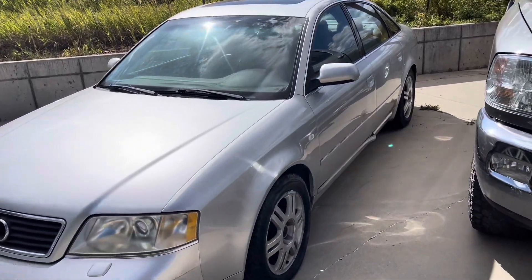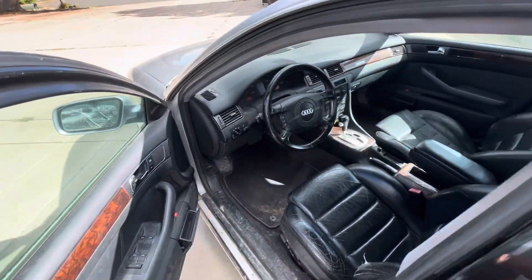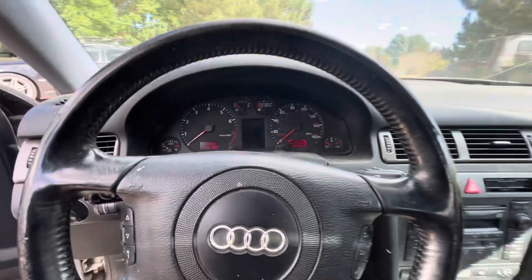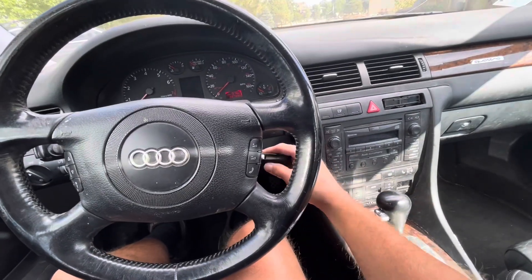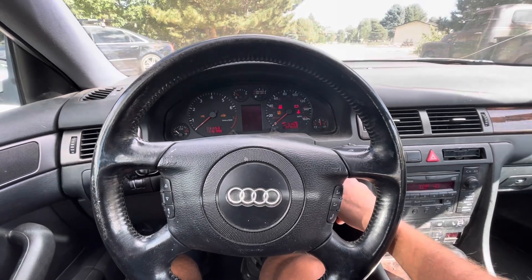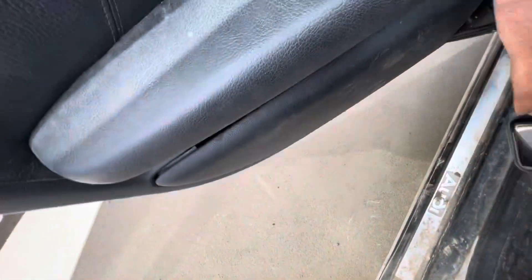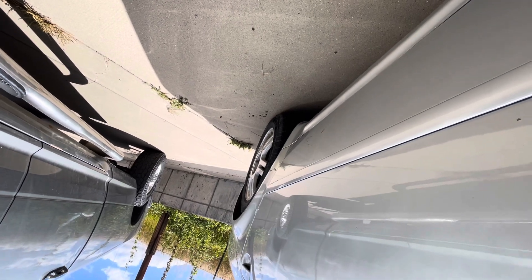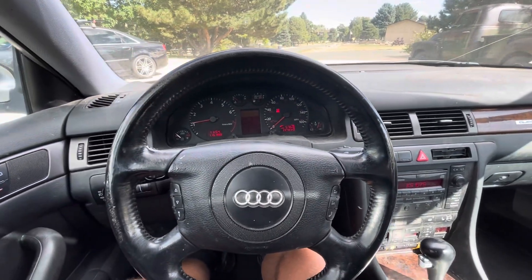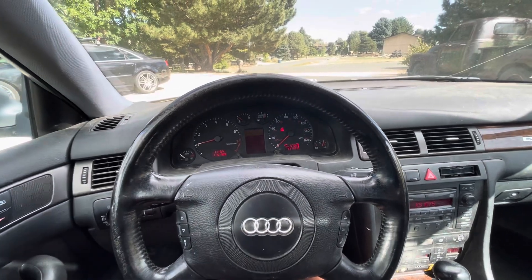Today we are going to diagnose a 2001 A6 2.7T that has been overheating and setting a misfire on cylinder number five. It's been having a rough start. It actually fired right up, but it had a little bit of smoke on startup. I'm suspecting this thing is going to need a head gasket, but we're going to drive it, see if it overheats, and then pull the number five plug and see what it looks like.